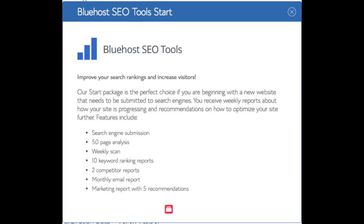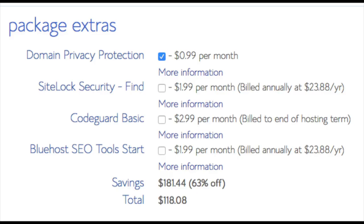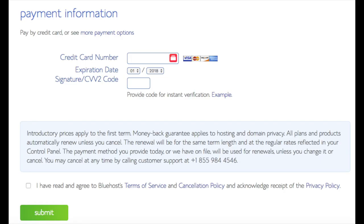The SEO tool add-on will submit your site to search engines and provide a report on your site ranking and keyword rankings. Submitting your site to search engines you can do for free, so this isn't necessary. All these add-ons are completely optional. As you can see you're saving a lot for this hosting package. Below that you will input your payment information. Once your information is filled in, select 'I have read and agreed to Bluehost privacy policy and terms of service,' then click the 'Submit' button.